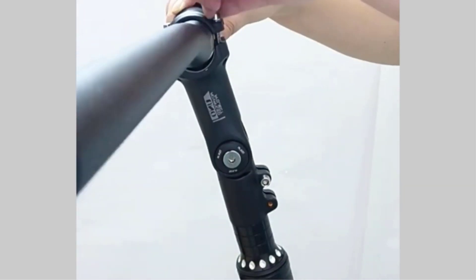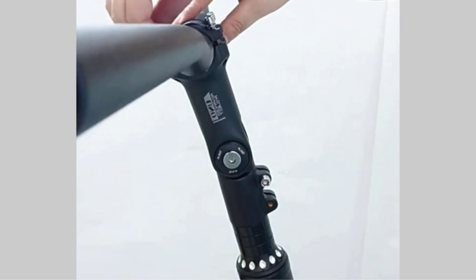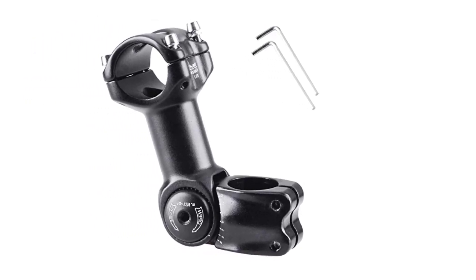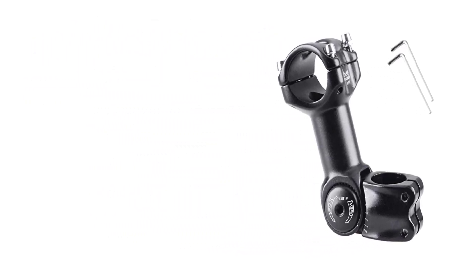Mine arrived in optimal condition, so I enjoyed all the bike stem's features without any flaws. Plus, it's more than worth the risk with its affordable price tag.